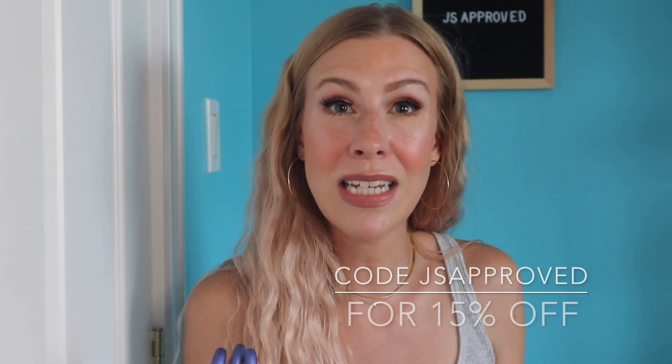This is the medium coffin length that I ordered, just for reference. I also have a code — she was kind enough to give me a code for you guys. It is code JSapproved and that will get you 15% off all the nails on her Etsy page.